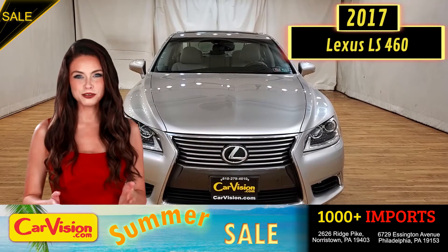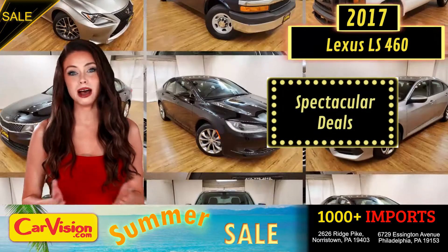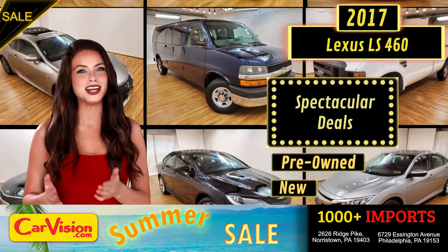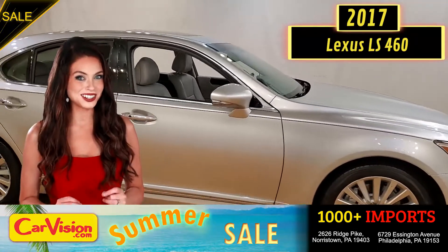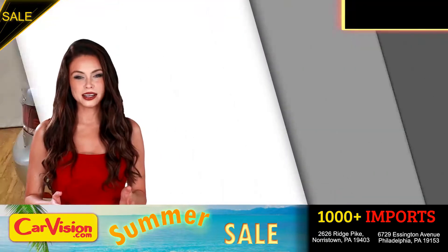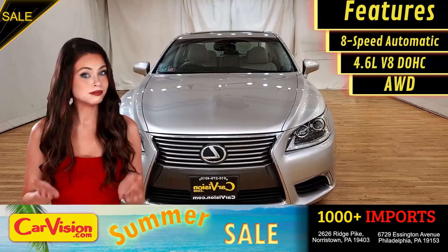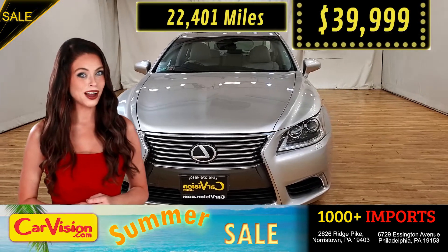Hey guys, this is Megan here with CarVision.com, where you'll find spectacular everyday deals on a thousand plus imports on pre-owned and new Mitsubishi vehicles. Today I'm going to show you a great addition to the CarVision family. This awesome ride comes with incredible features, and the best part, with the right miles and an unbeatable price.